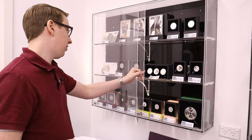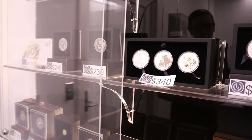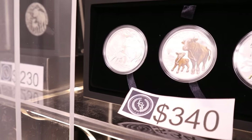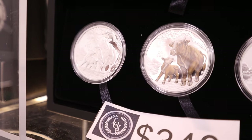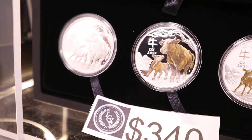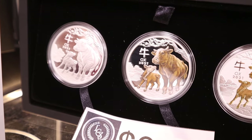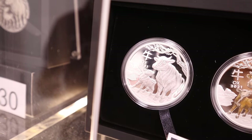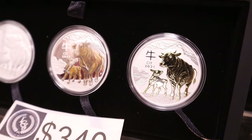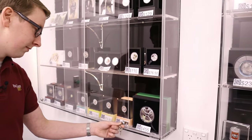They've really refined their colored minting — a lot of the Perth Mint colored coins are just beautiful. This is a set — a trio. You've got the three different types: the standard proof, the colored, and the gilded. These come with limited mintages, and that is the difference. A lot of bullion is just mass produced with no mintages, but these come with your certificates.